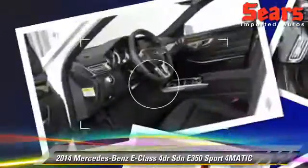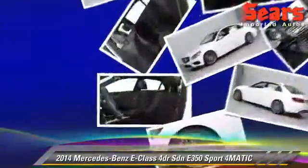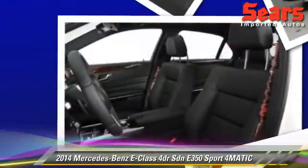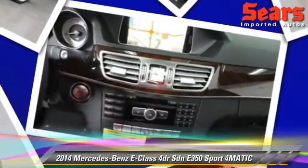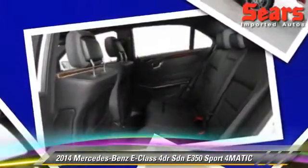Safety features include fog lights, traction control, and ABS. Comfort and convenience features include power steering, power windows, and power door locks. Give us a call to schedule your test drive today.